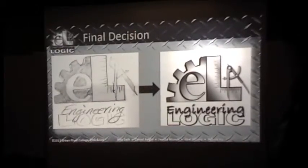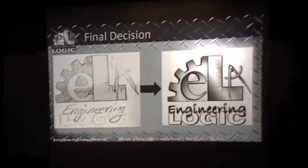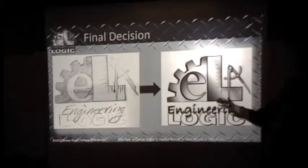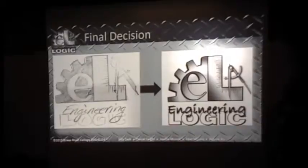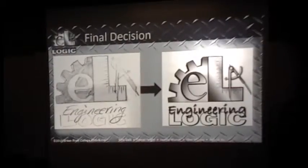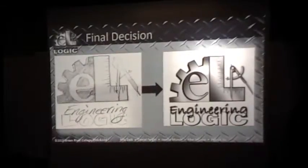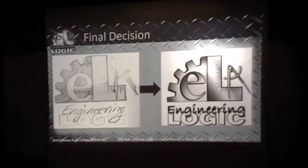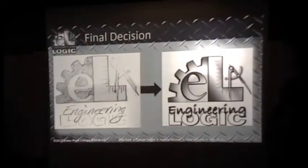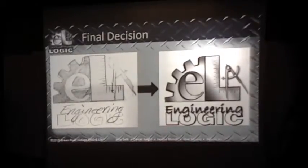We wanted the word "logic" big and bold, because using logical processes is one of the goals of the class, with the word "engineering" in a more freestyle style on top. You can see it went from sketch to the finished design built in Adobe Illustrator — we could have used AutoCAD as well. We decided it needed to look good in black and white, because that's the true gauge of a successful logo. If it looks good in black and white, it will always look good in color. We wanted it to look like metal, with a drop shadow for a 3D effect.